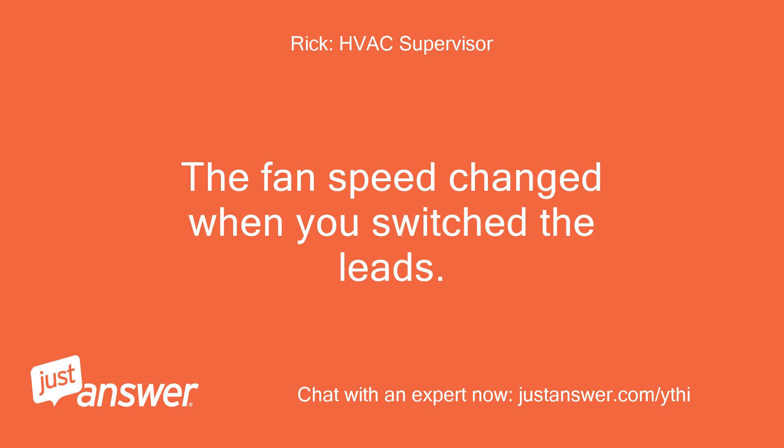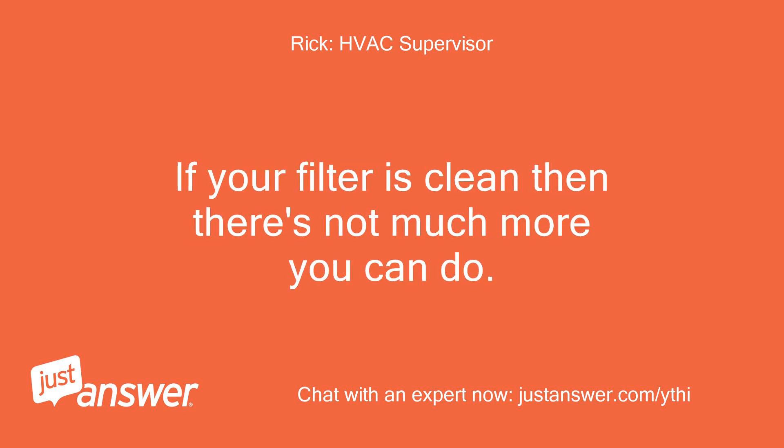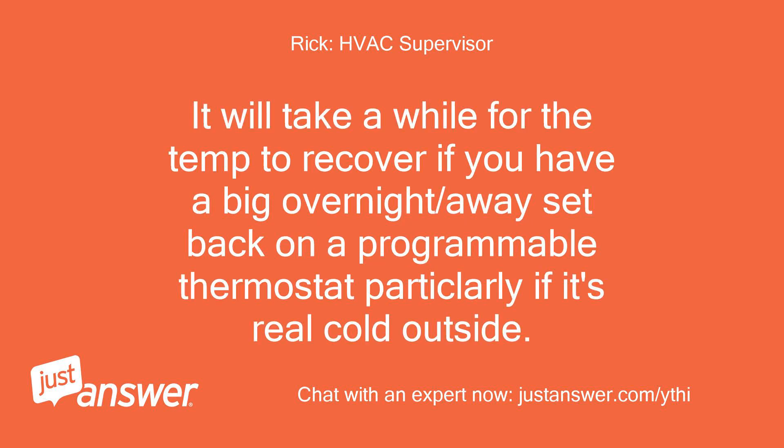The fan speed did change when you switched the leads. It may not make a huge difference, but if the speed is too high it will be noisy. If your filter is clean then there's not much more you can do. It will take a while for the temp to recover if you have a big overnight or away setback on a programmable thermostat, particularly if it's really cold outside.